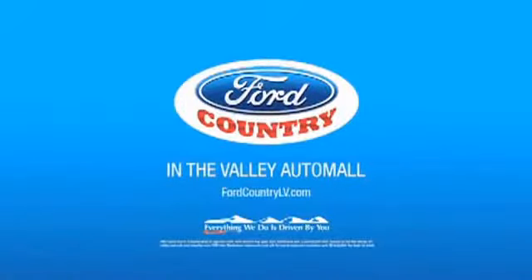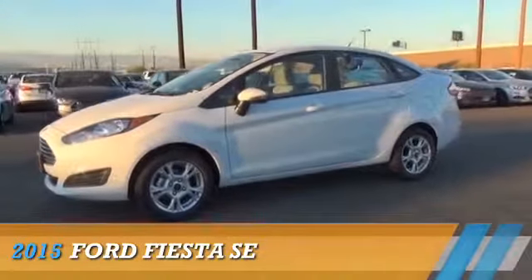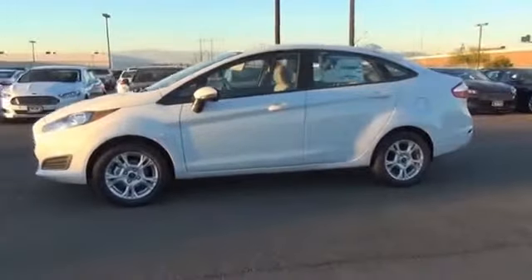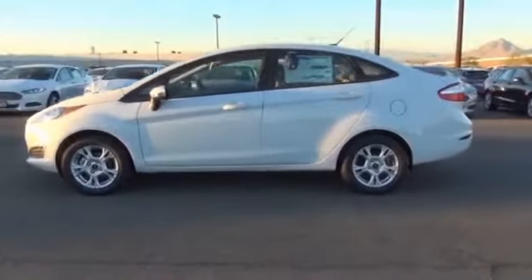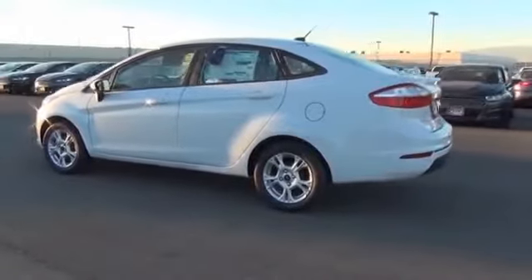Visit Ford Country in the Valley Auto Mall today. Presenting the 2015 Ford Fiesta. It's powered by Front Wheel Drive, a 1.6-liter 4-cylinder engine, and an automatic transmission.